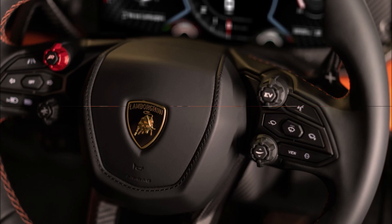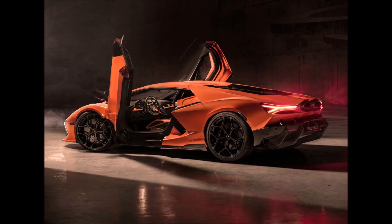The rear spoiler is designed around the Revuelto's exhaust tips, which are the highest positioned on any Lamborghini production car.